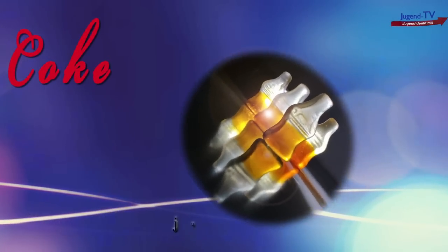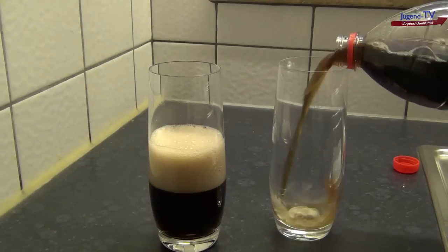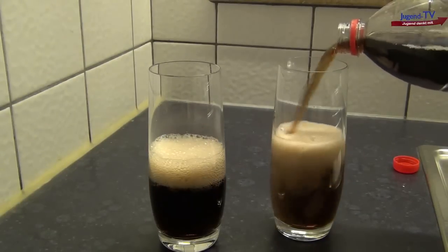Oh hi, dear kids of Union TV! A short time ago, I discovered something real cool. After pouring my friend and myself a glass of coke, I accidentally spilled some, so I got a cloth and cleaned it up.